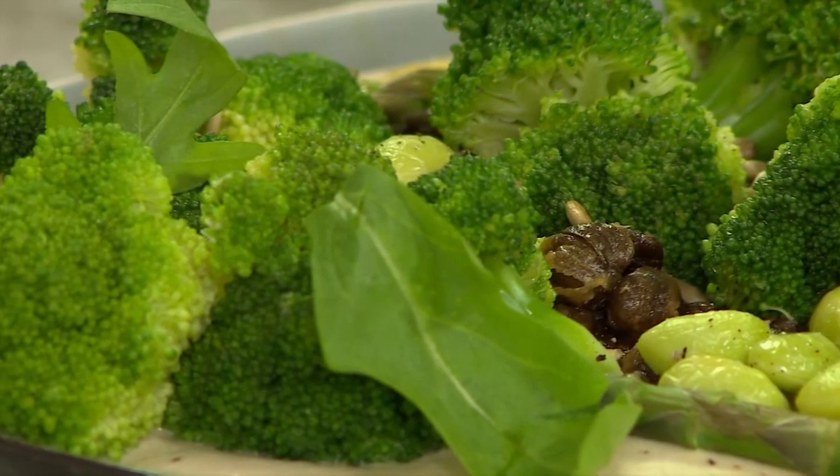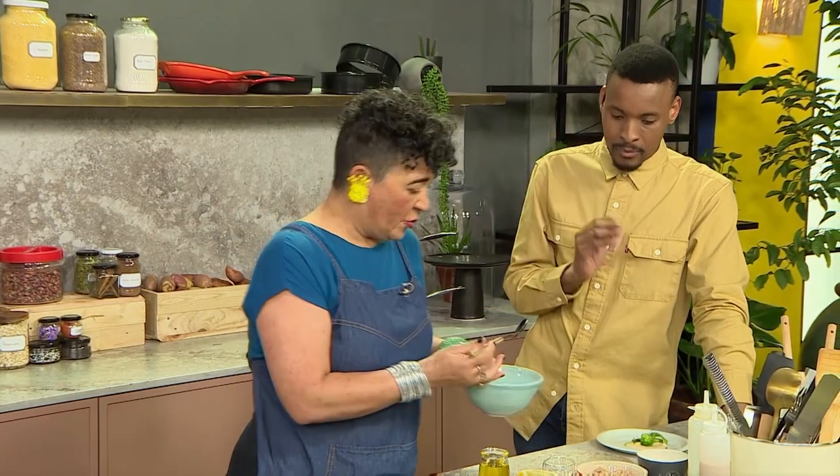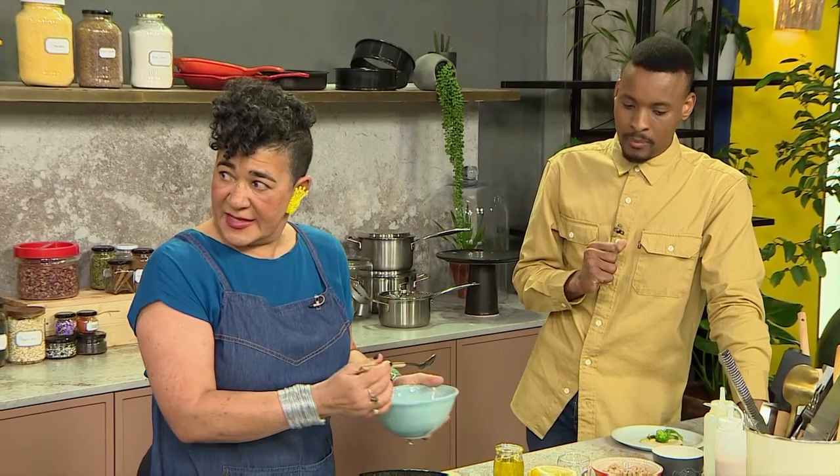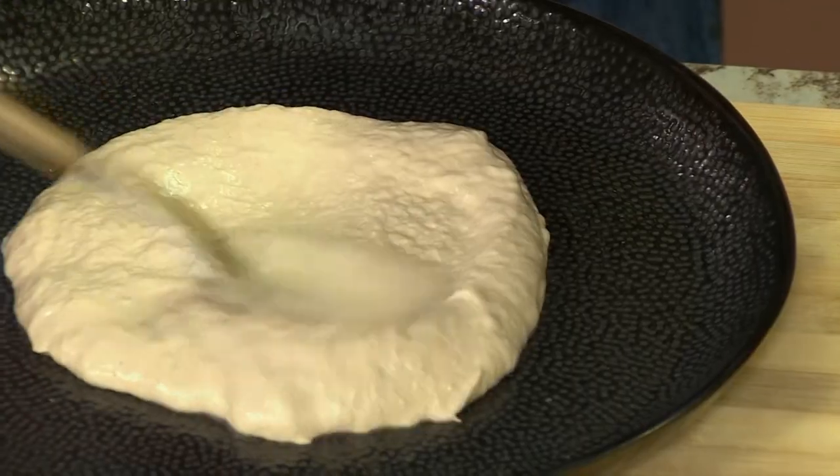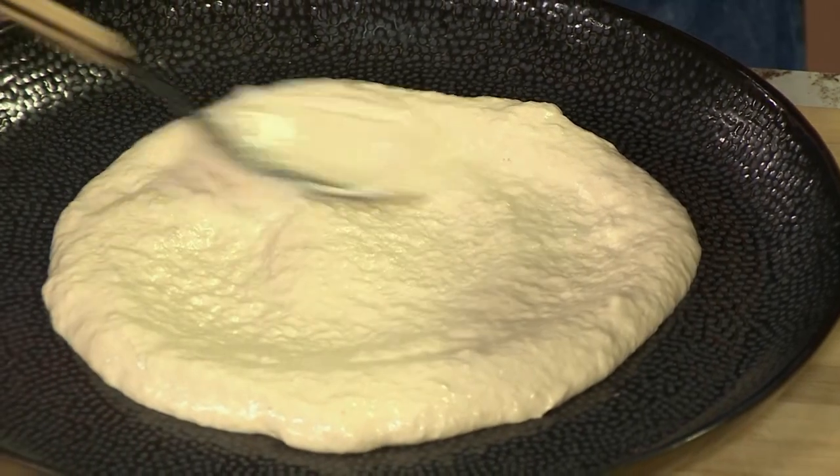We start with a puddle of tonato sauce, which is a tuna caper mayonnaise, right here. And we're going to spread it out — just a little puddle.